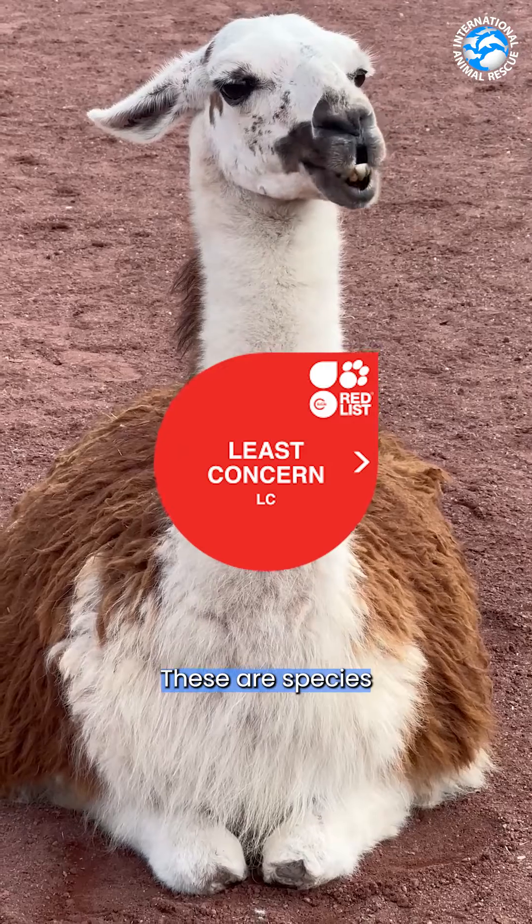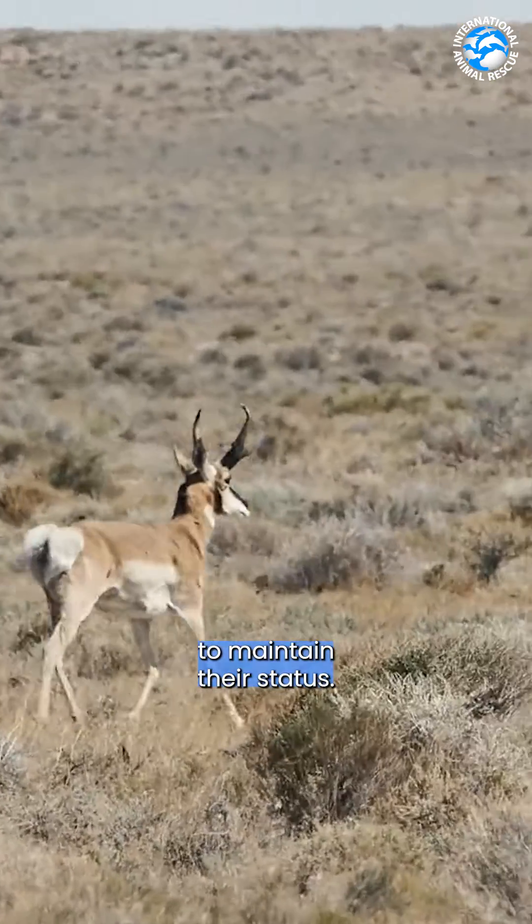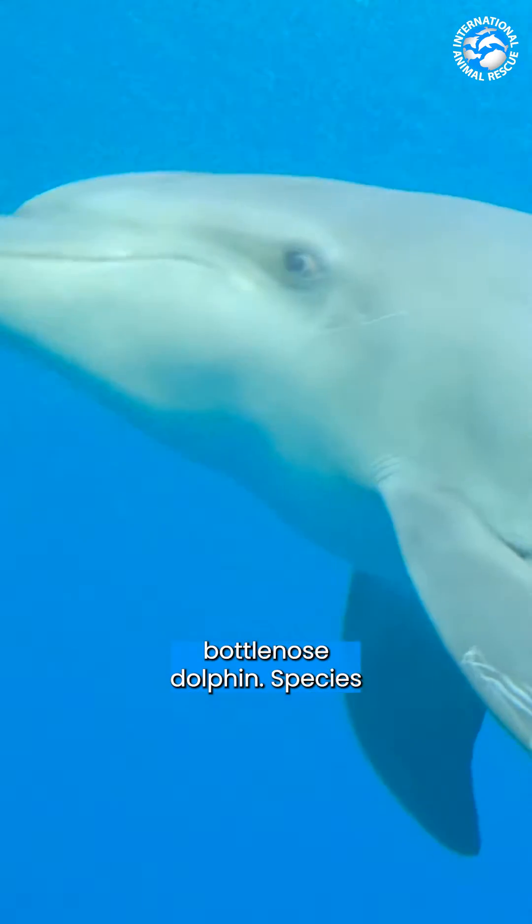Let's start with least concern. These are species that we're not worried about just yet, but they still need monitoring to maintain their status. This category includes species such as the red kangaroo and common bottlenose dolphin.